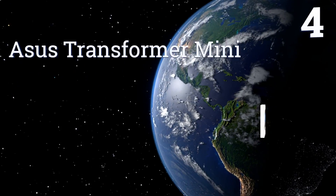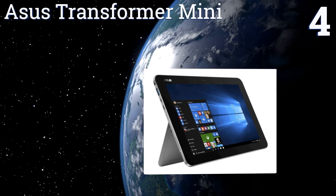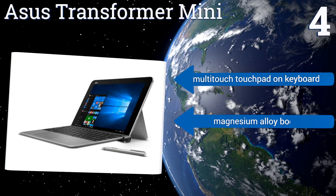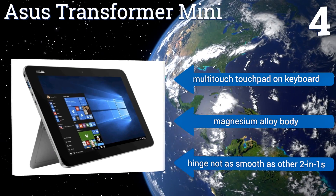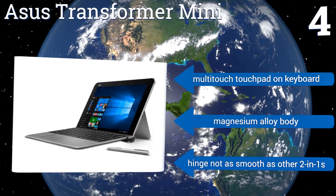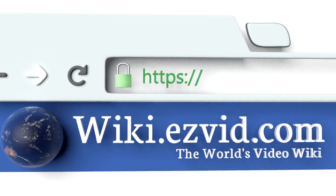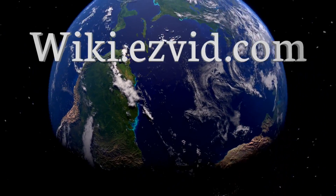Halfway up our list at number 4, the ASUS Transformer Mini offers all-day functionality, with up to 11 hours of continuous use on battery power, even during video playback. It also features a one-touch login that relies on the fingerprint data of authorised users to pass through security. It has a multi-touch touchpad on the keyboard and a magnesium alloy body. However, its hinge is not as smooth as other 2-in-1s. To see all of our choices, go to wiki.easyvid.com and search for Windows Tablets, or click beneath this video.